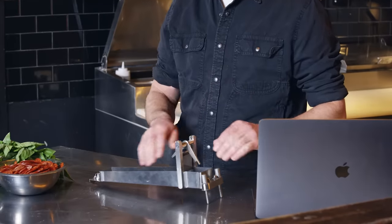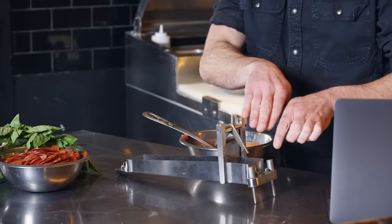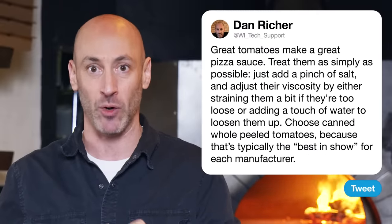Next question, Eric V. Bailey asks what makes a pizza sauce a great pizza sauce. Great tomatoes make a great pizza sauce. We want to use whole peeled tomatoes that taste delicious. Once you have those tomatoes, treat them as simply as possible. Pizza sauce is pretty much never cooked in advance. Take the tomatoes, maybe a pinch of salt, and adjust their viscosity by either straining them if they're too loose, or adding just a touch of water to loosen them up. This is called a Bostwick consistometer — what tomato canneries use to control viscosity and keep their product consistent from can to can and year to year. We want to use whole peeled tomatoes because that's typically the best in show for each tomato manufacturer.